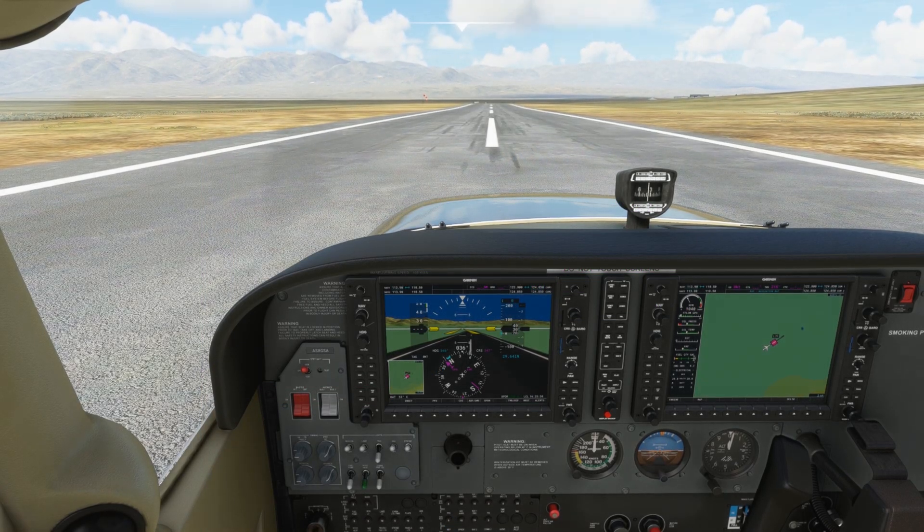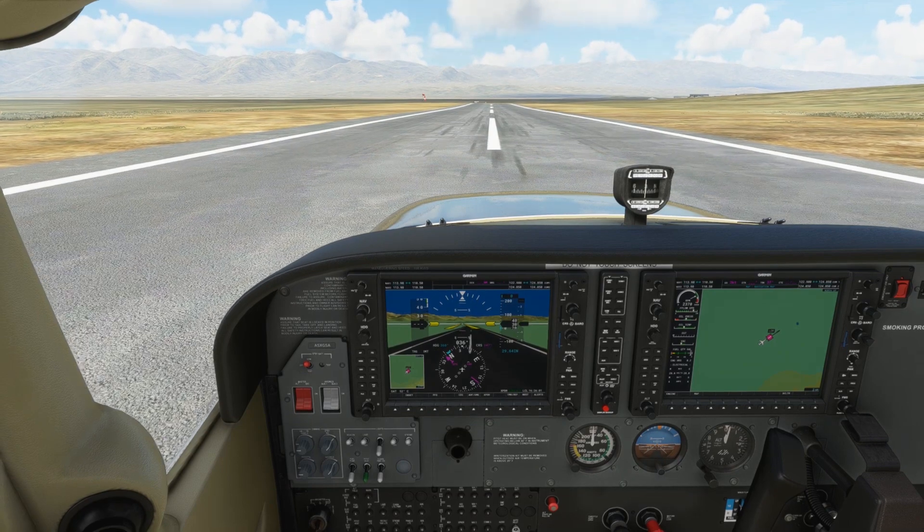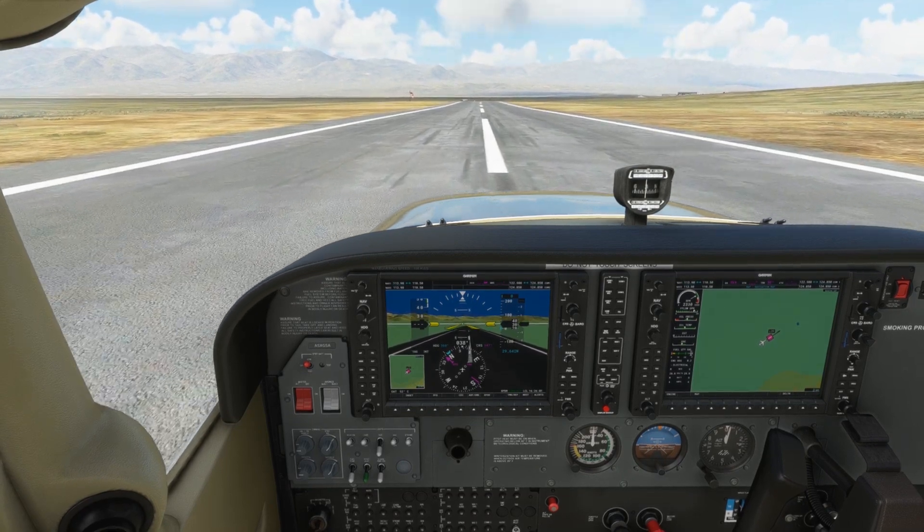So let's get full throttle and see what we can get out of this airplane today with the density altitude this high. We'll start the timer and we'll see how long it actually takes us to roll down the runway and lift off.